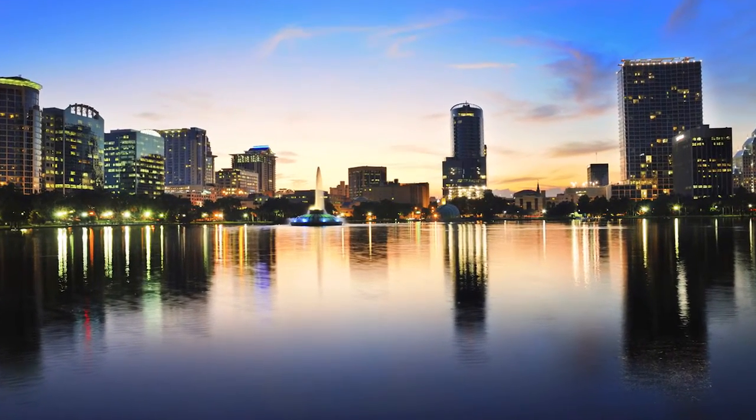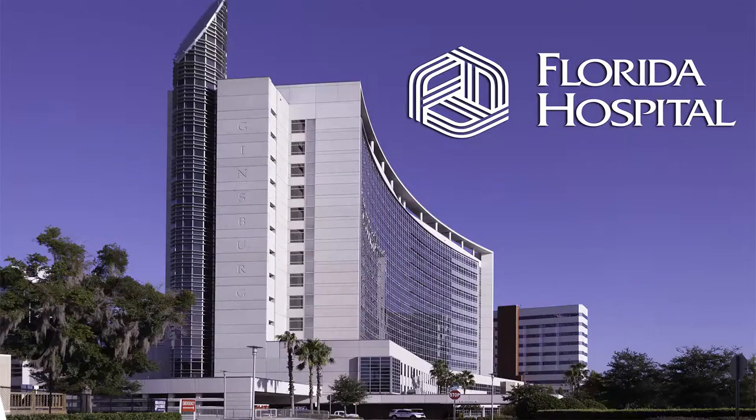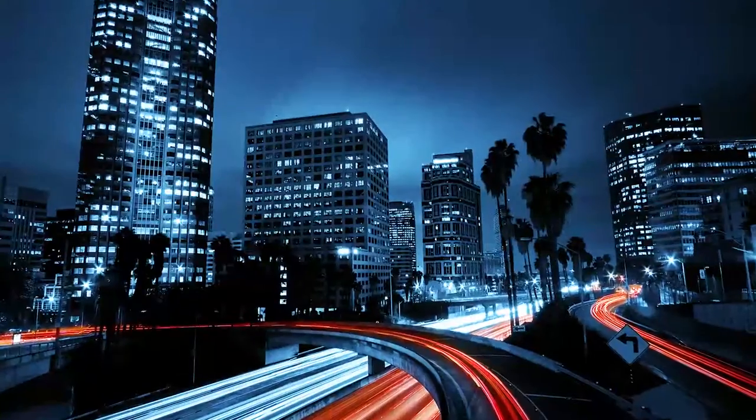It's five minutes from downtown, the Performing Arts Center, Amway Arena, Lake Highland Prep, Bishop Moore High School, Florida Hospital, two country clubs, and the great restaurants and shops on Edgewater Drive.